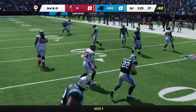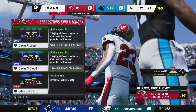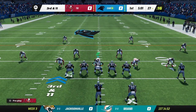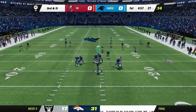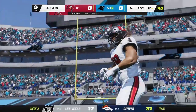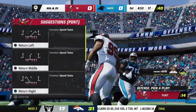McCaffrey loses 3 yards on the next play. Baker Mayfield goes to throw — Chase Young with the sack. It's 4th and 21.